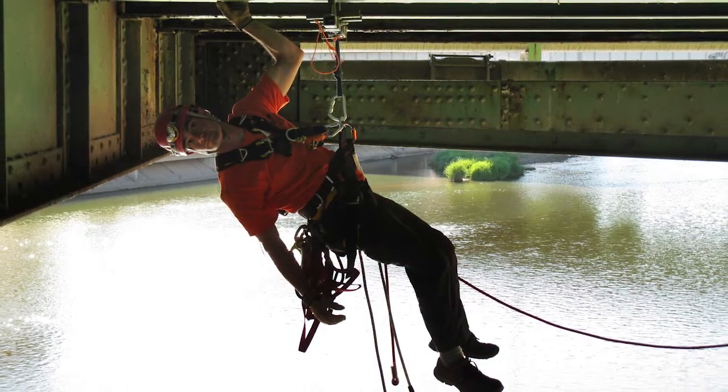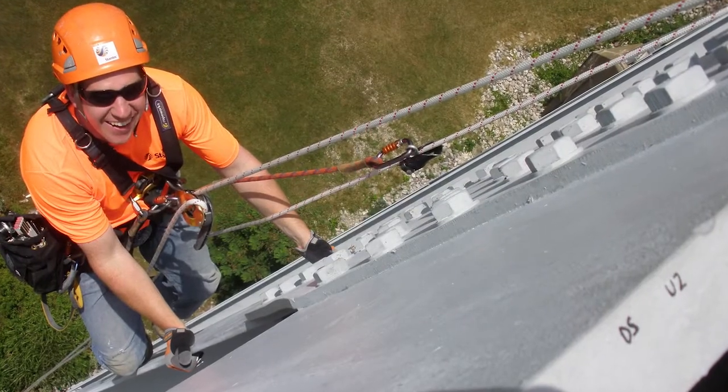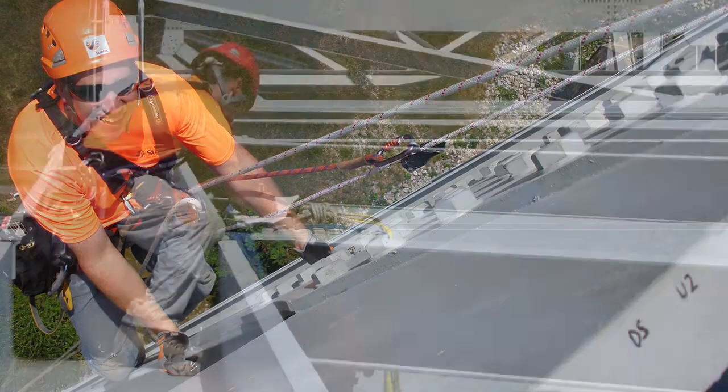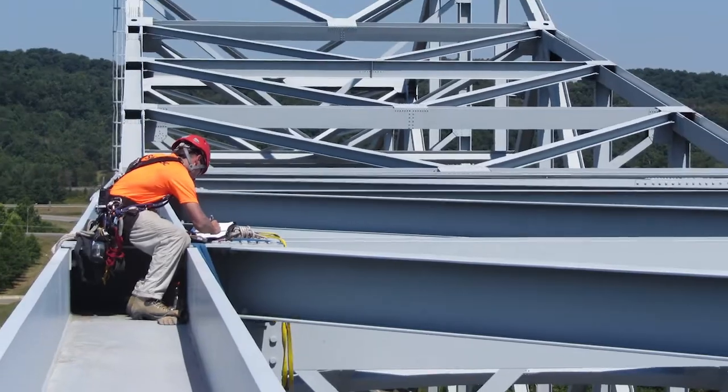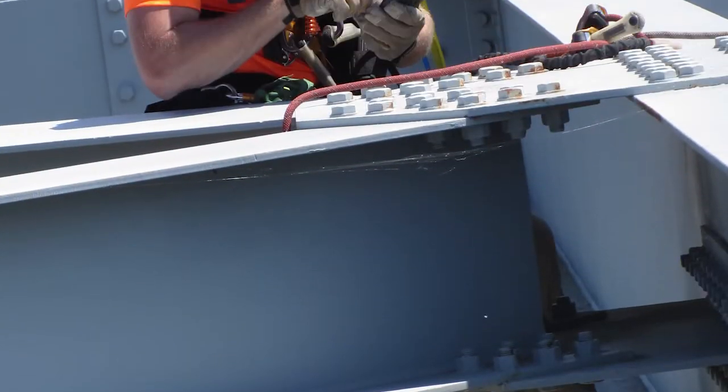My crews and I inspect bridges all around the United States and sometimes help our Canadian offices look at them for safety, to make sure they're safe for the traveling public. We are structural engineers on rope — engineers who know the background of the structures, how they're built, and how the materials deteriorate over time.